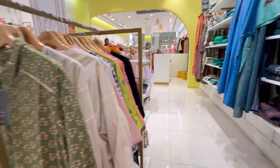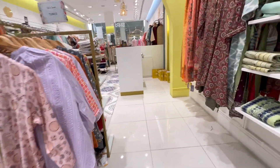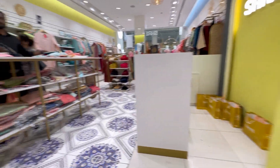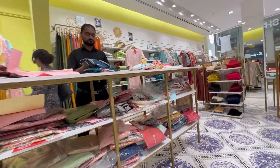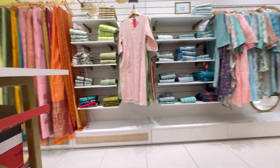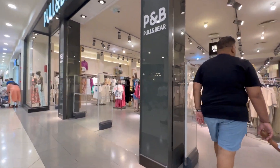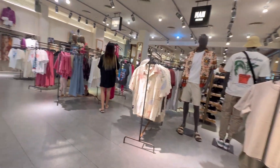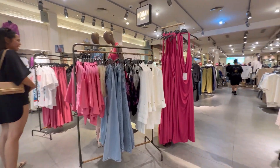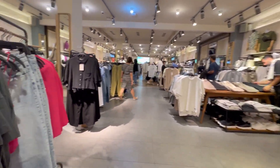This is a store called Shree and here you get Indian wear — they've got kurtis, sarees, suits and tunics as well. But I didn't like anything here because their stock was very popular and there was no uniqueness. So I didn't get anything from there, but I will definitely show you what I bought in my next vlog.